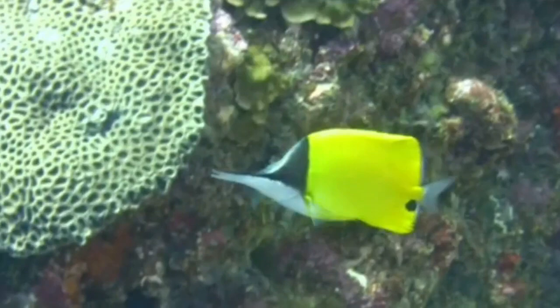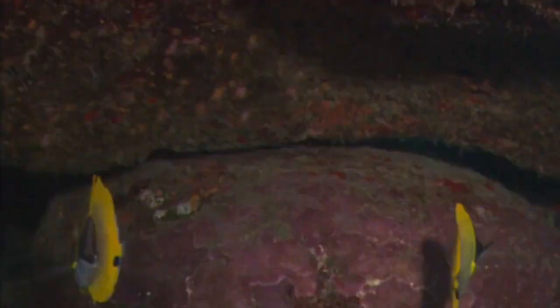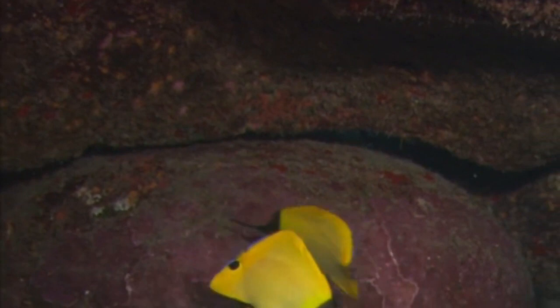The larvae are very small and drift in the ocean currents until they eventually reach a suitable habitat where they will feed and begin to grow into adult fish.